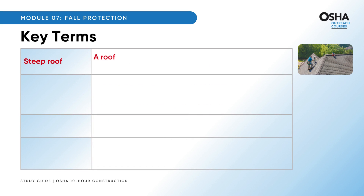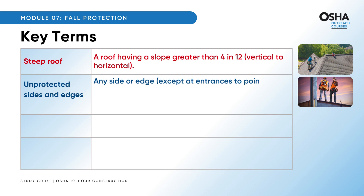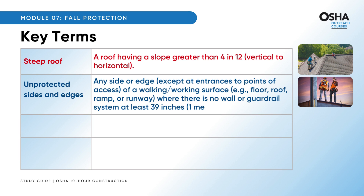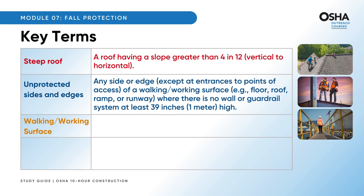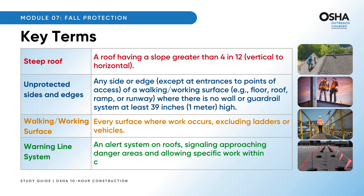A steep roof is one having a slope greater than 4 in 12, vertical to horizontal. Unprotected sides and edges refer to any side or edge — except at entrances to points of access — of a walking or working surface (e.g., floor, roof, ramp, or runway) where there is no wall or guardrail system at least 39 inches (1 meter) high. A walking/working surface is every surface where work occurs, excluding ladders or vehicles. A warning line system is an alert system on roofs, signaling approaching danger areas and allowing specific work within caution boundaries.